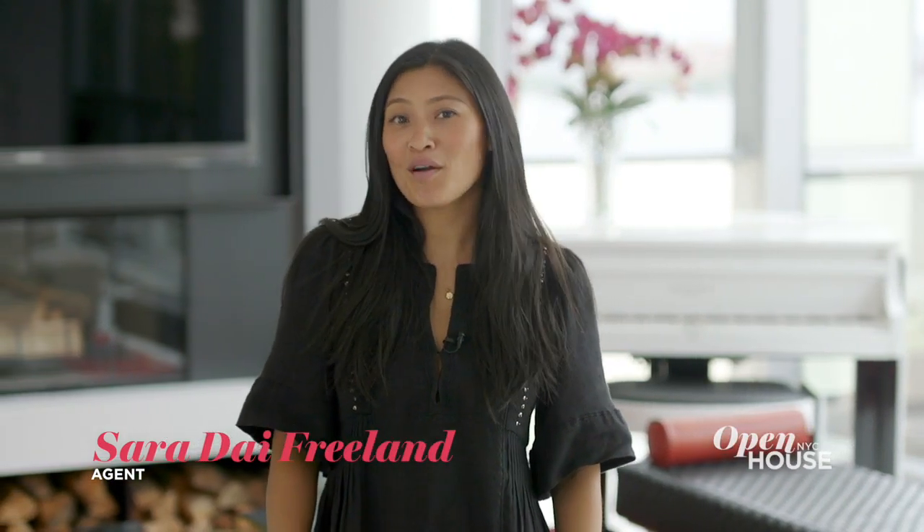Hi, I'm Sarah Dye with the De Niro team at Douglas Elliman. Welcome to the West Village.